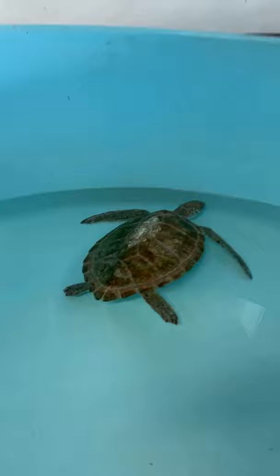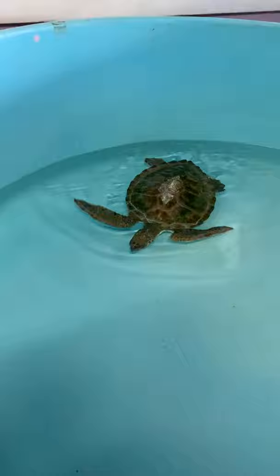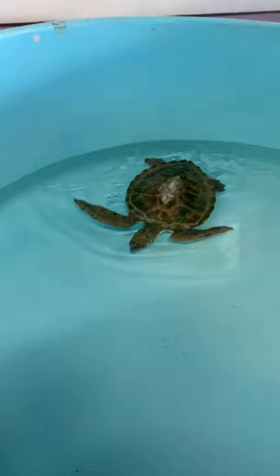Vienna is an Atlantic Green Sea Turtle as I mentioned. We think Vienna washed up because she is in a debilitated state — meaning we do lots of tests when our patients first come in. One of those tests is measuring the glucose in their blood, their blood sugar level, and that was really really low.